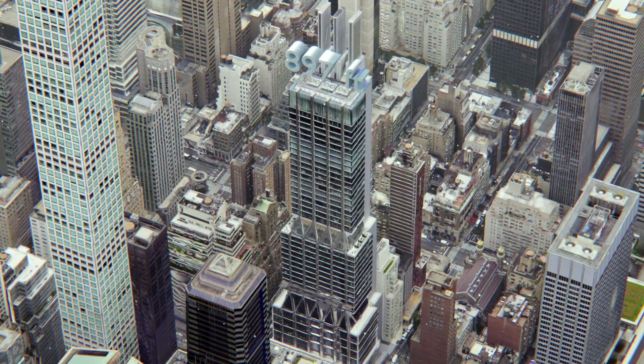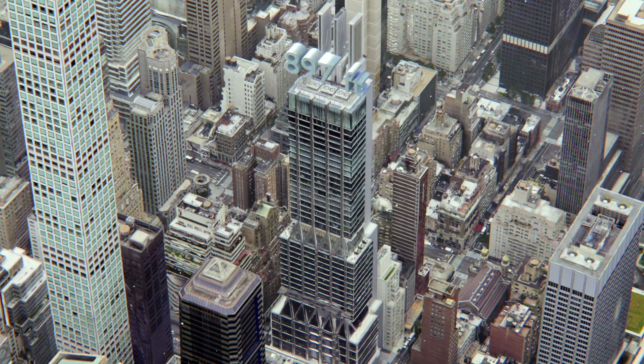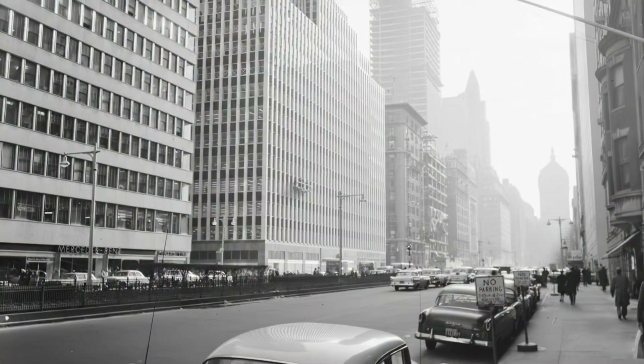So, why is this building a big deal? It's the first full-block office tower built on Park Avenue in over 50 years.